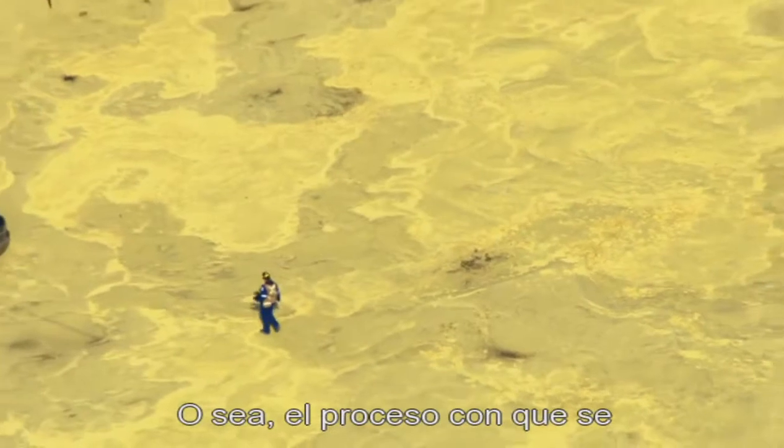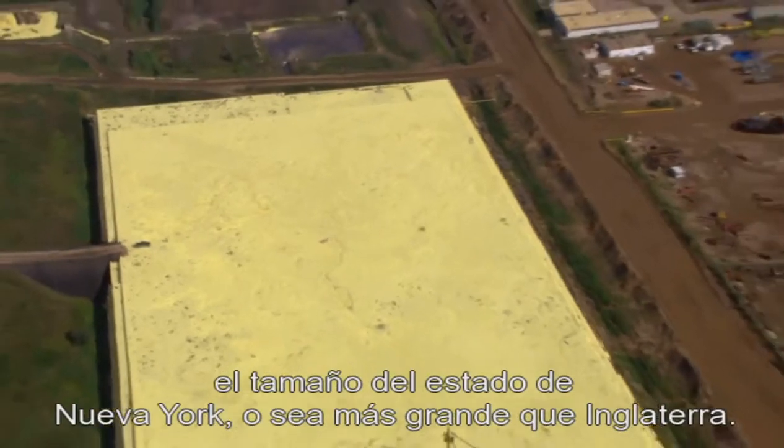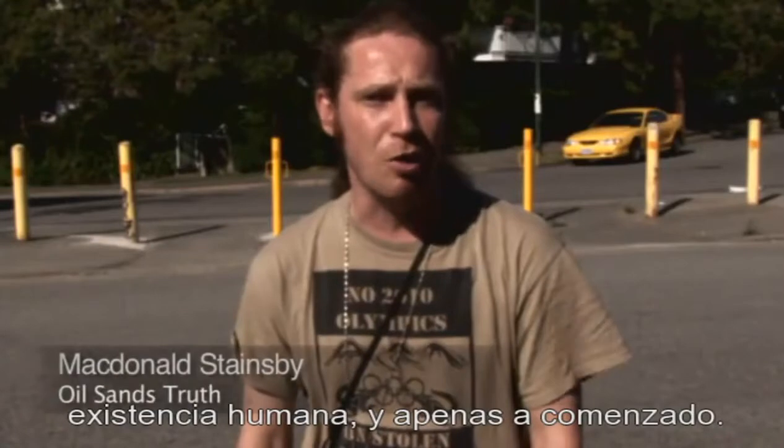Tar sands really aren't oil. Effectively, the process by which you mine and refine tar sands is adding about 100 million years of development through a synthetic process. The tar sand deposit covers an area the size of the state of New York — or larger than England — and is already considered the largest industrial project in human history, and it's barely begun.